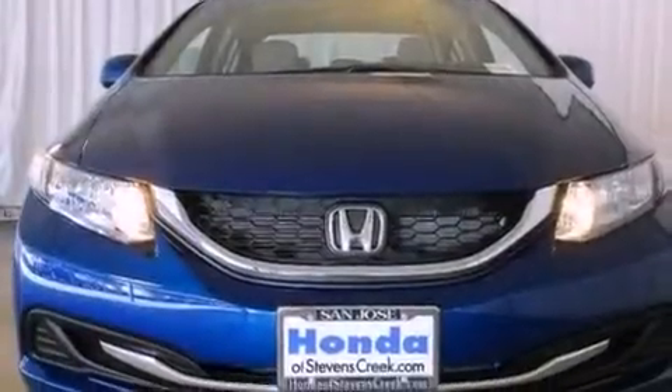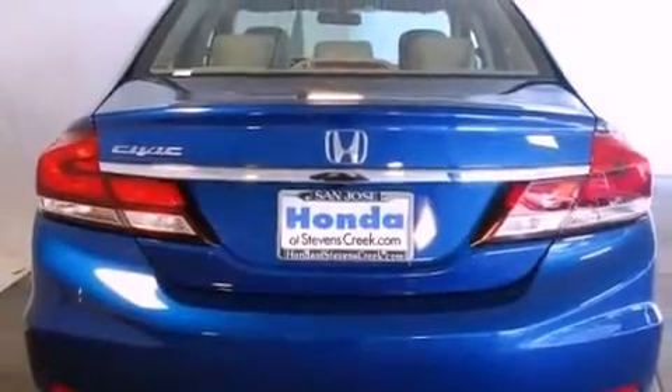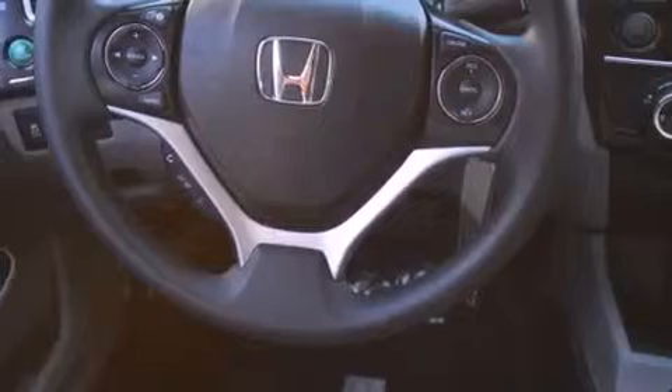Features include air conditioning, cruise control, a rear window defroster, a CD player, a passenger side vanity mirror, a security system, a traction control system, an anti-lock braking system, keyless entry, and a rear view camera.